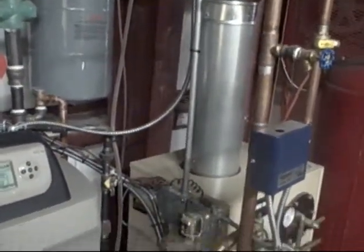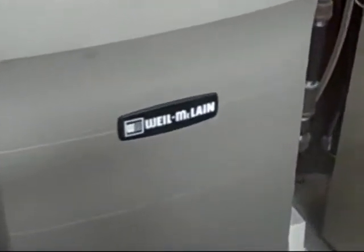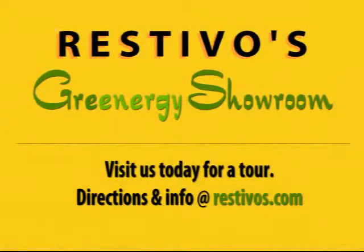Come see our Restivo's system that easily allows us to switch between oil or gas, installed and being used at our showroom in Johnston. Rest easy and green with Restivo's Heating and Air Conditioning's new Greenergy showroom.